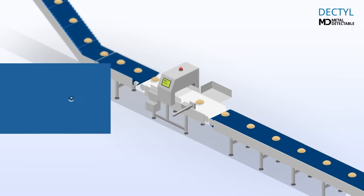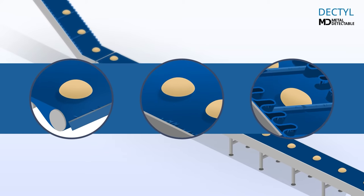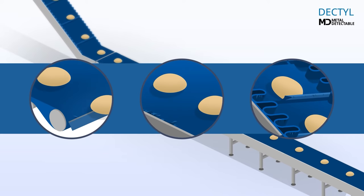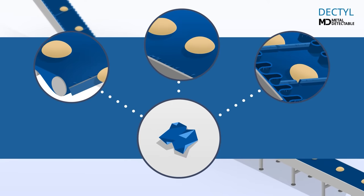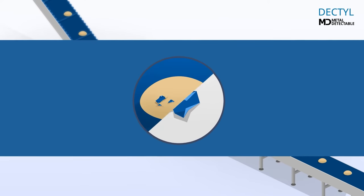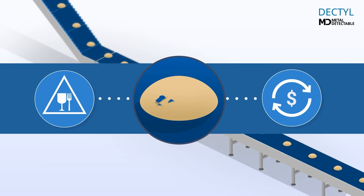In food processing, conveyor belts and accessories are exposed to manufacturing stress of production, like cuts or wear and tear. These fragments could become foreign bodies contaminating the processed food. Consequences can be major, like product recalls and damaged brand reputation.